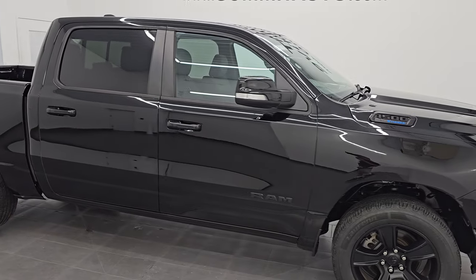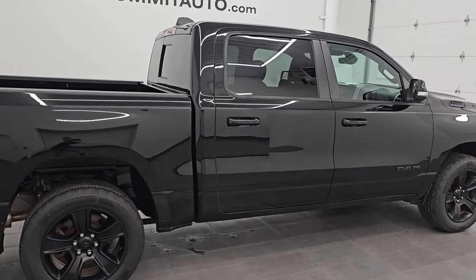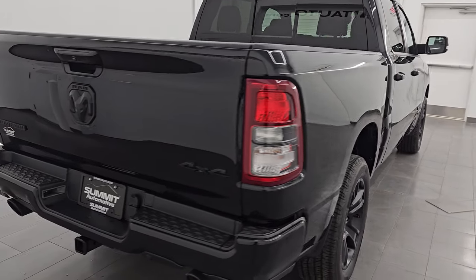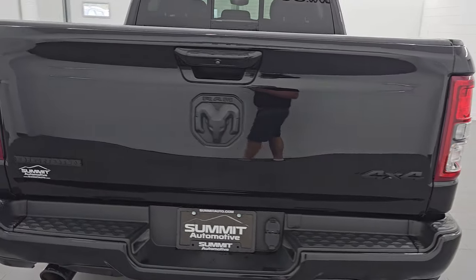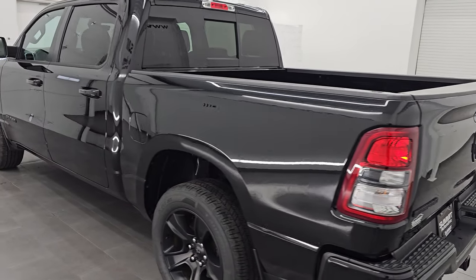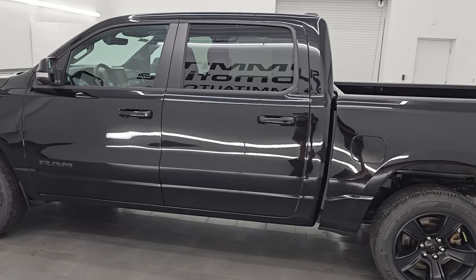Hey, this is Brett. Hope everybody's having a great day out there today and I am super excited to go over this ultra clean 2021 Ram 1500 Crew Cab 5'7 inch short box. This is a Bighorn Level 2 Night Edition. It is stock number 14803Z. I am here at Summit Automotive in Fond du Lac,